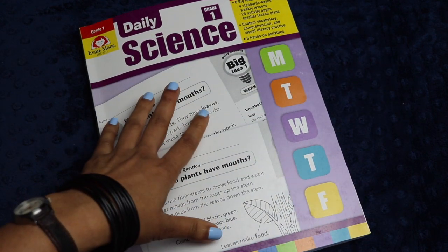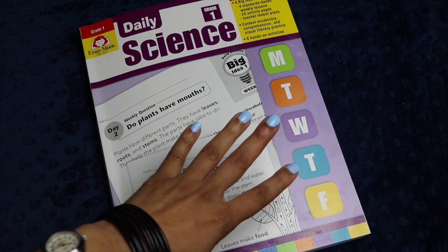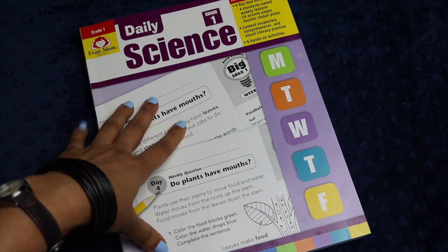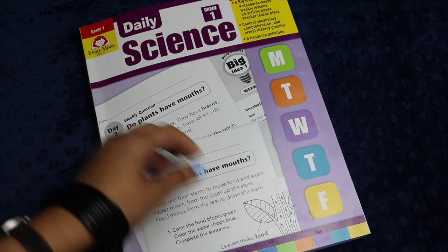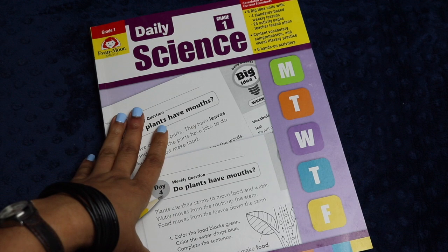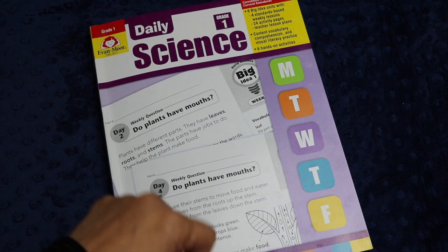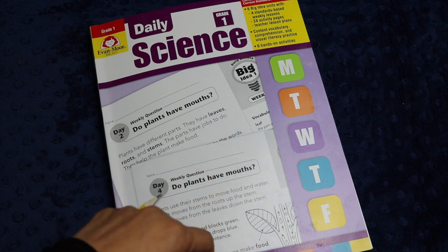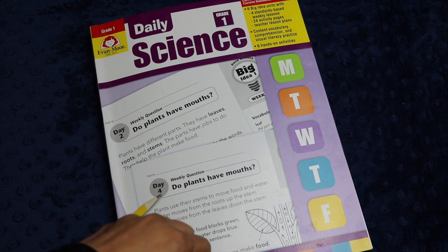That is Daily Science Grade 1! I hope you've enjoyed this quick review. I'm now an affiliate for Evan-Moor and I'm so happy to be one because I really do believe in their products — they're a wonderful addition to your homeschool, or just as extra practice even if you aren't a homeschool student. If you're interested in learning more about Evan-Moor, my affiliate links are down below. As always, thank you so much for your time — I appreciate it and I wish you the very best day.